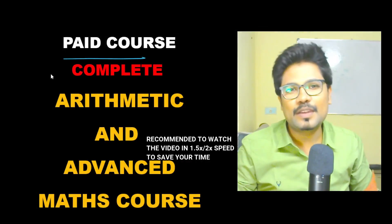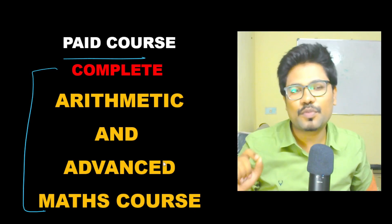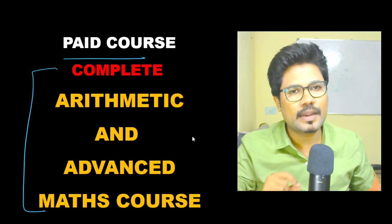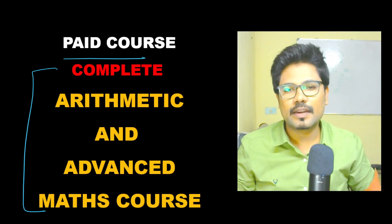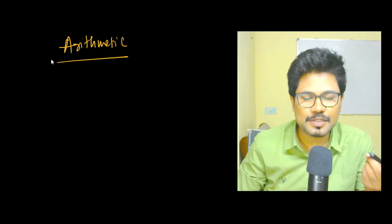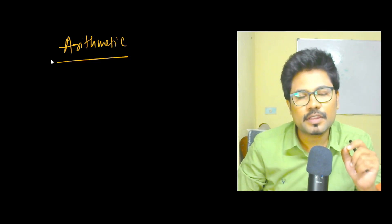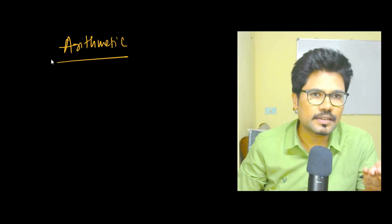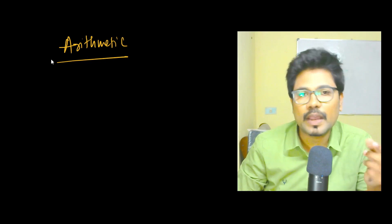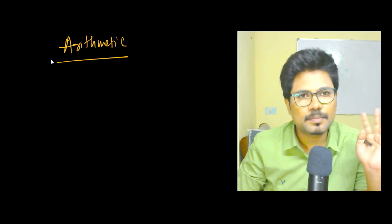Hello guys, welcome to the paid course for complete arithmetic and advanced maths for SSC CGL tier 1, tier 2, and other exams. As discussed in the English section, maths and advanced maths is the same thing. Arithmetic is less about doing the problems — what you need is aptitude skills. Basic calculation skills will be covered.